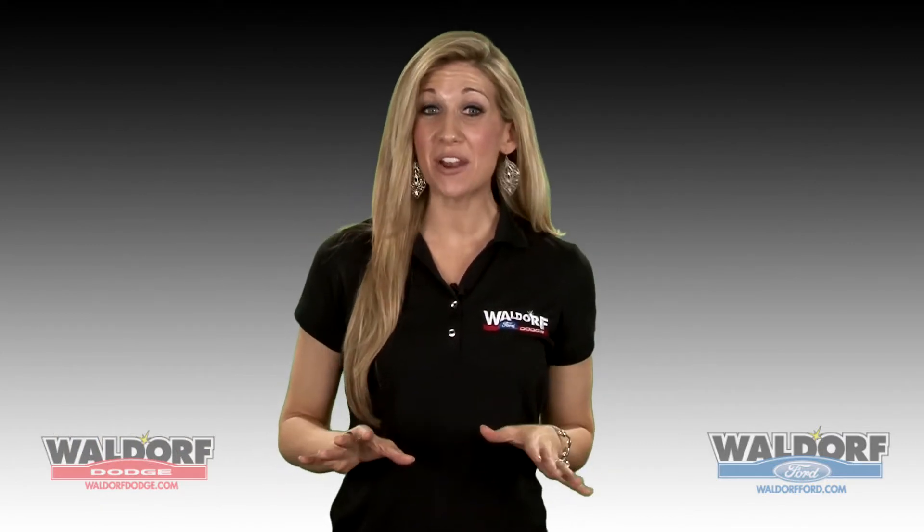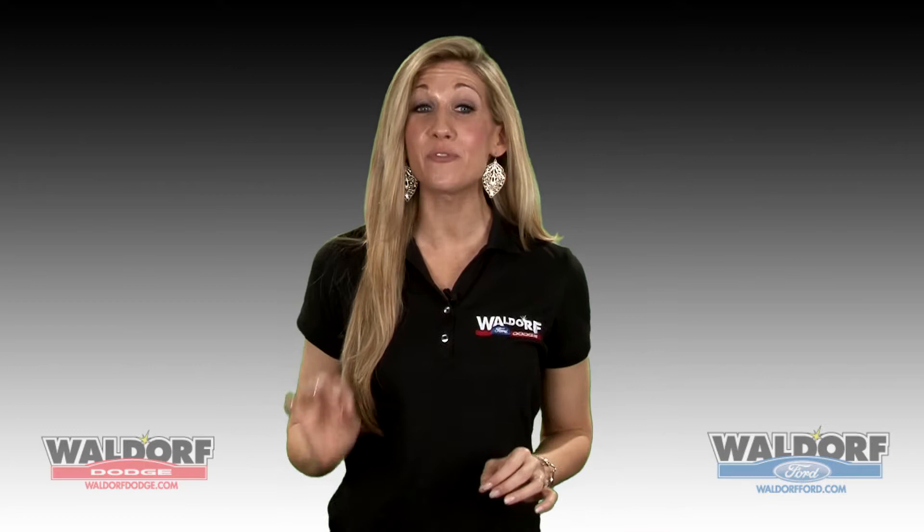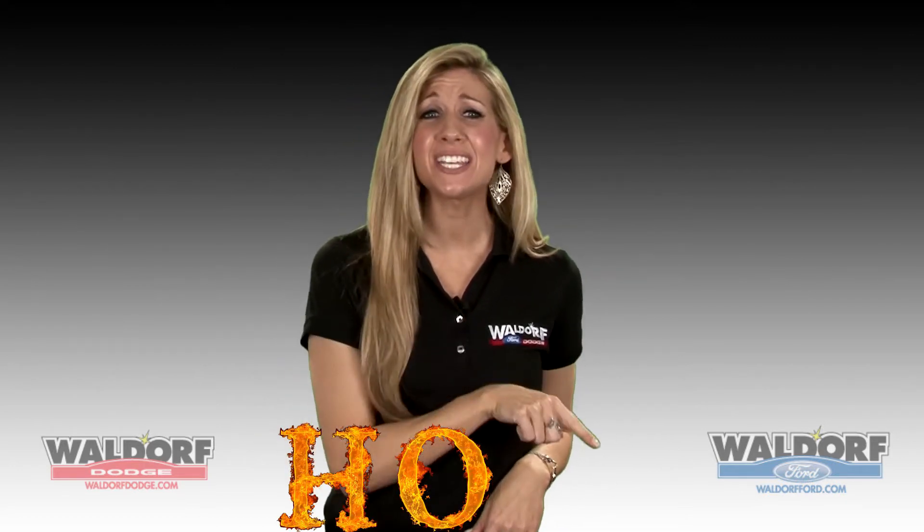Another exciting thing to come out of the Detroit Auto Show was the completely redesigned 2013 Ford Fusion. Talk about sexy — this thing is H-O-T hot.